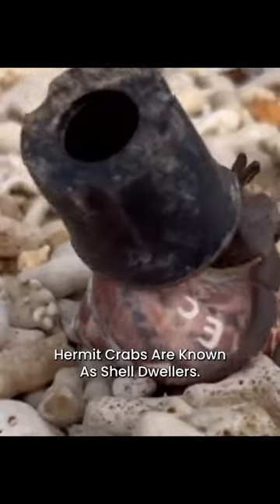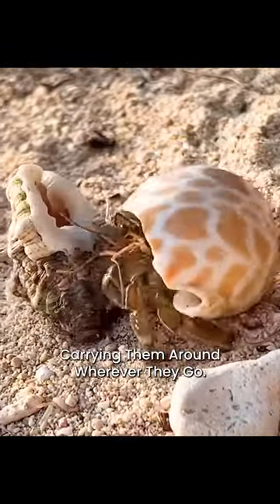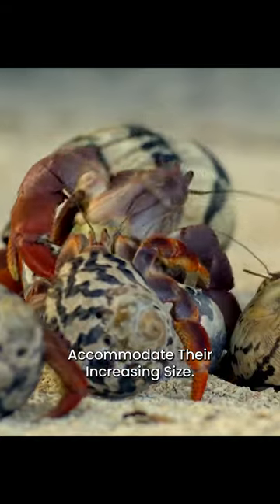Hermit crabs are known as shell dwellers. They use empty shells of other sea creatures as protective homes, carrying them around wherever they go. They frequently swap shells — as they grow, they must find larger shells to accommodate their increasing size.